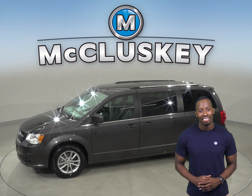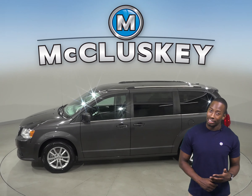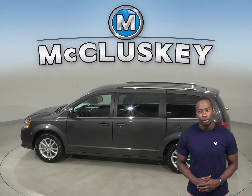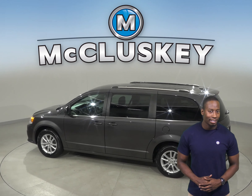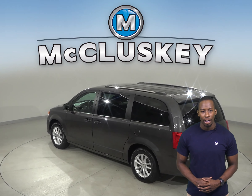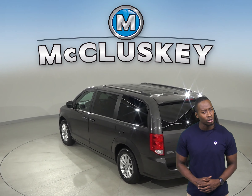We know that for sure because it's passed our rigorous 172-point inspection. It even comes with a clean one-owner Carfax report for some added peace of mind. We'll also throw in our completely free lifetime mechanical warranty to keep this van covered for as long as you own it.